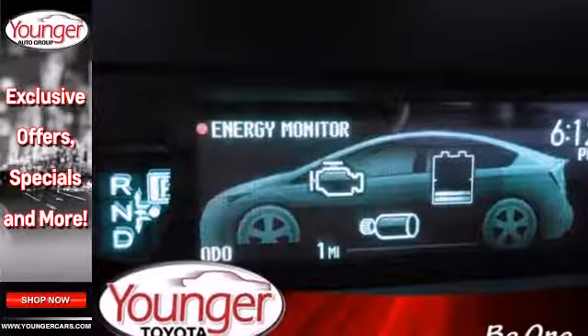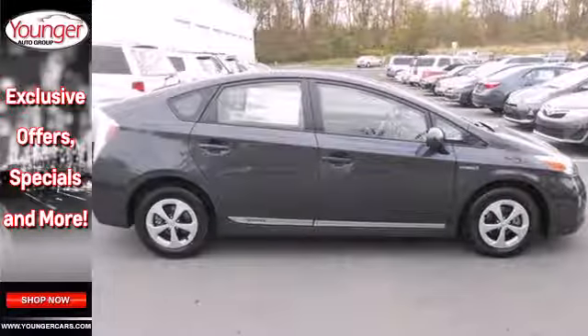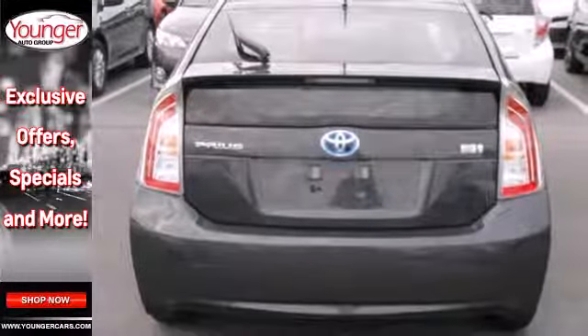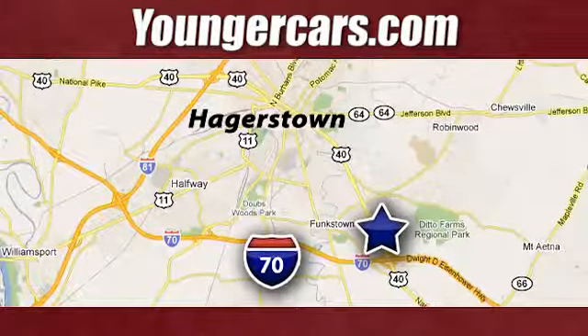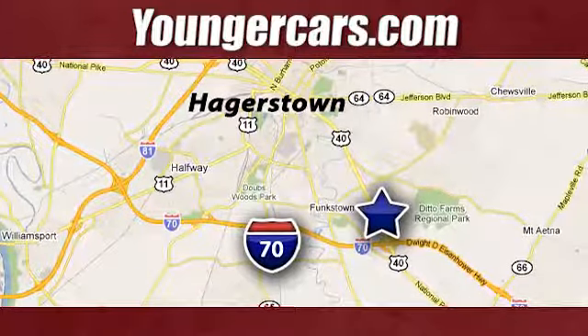It also comes with the safety of multiple airbags and stability and traction control. Test drive this Prius and start saving money today. Visit our website at youngercars.com. We're conveniently located at 1945 Dual Highway in Hagerstown, Maryland.